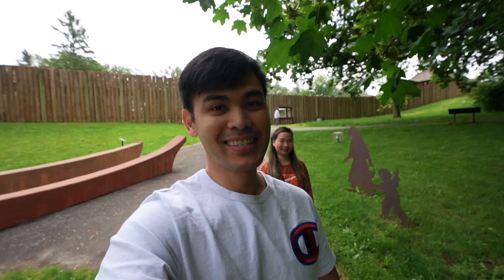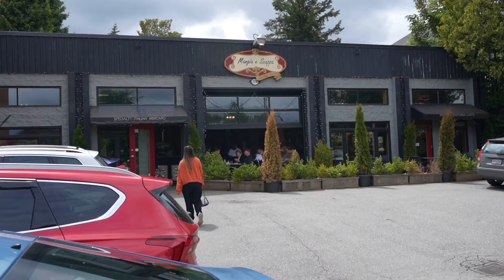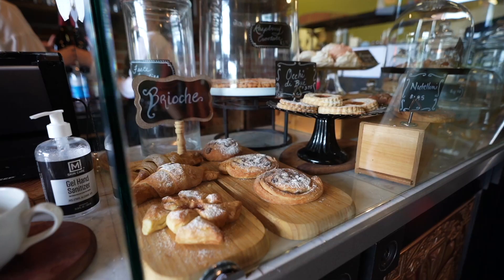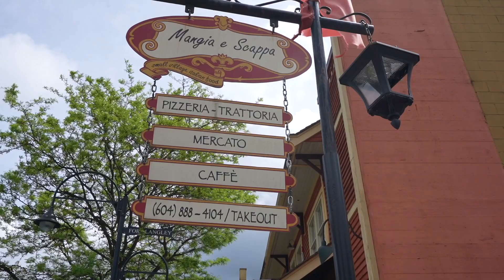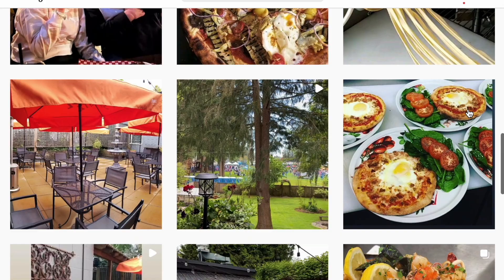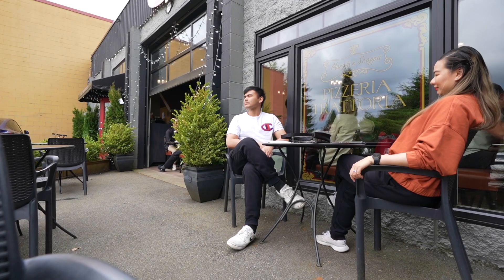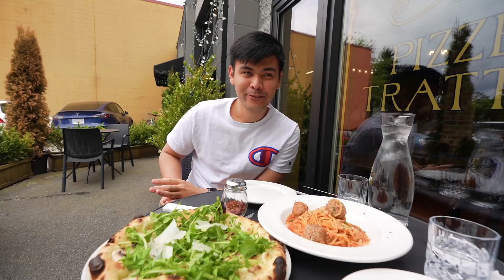That was a nice stroll down History Lane. If you want to know more about Fort Langley's history, definitely check out this place. We're now heading to the town itself because someone is pretty hungry — it's already 1pm and no lunch yet. For our late lunch, we found a place called Nangia e Scappa, an Italian restaurant here in Fort Langley. Their pictures looked really appetizing when we were researching. The sun is also coming out — it started really cloudy and rainy this morning but now it's bright and sunny, so we're sitting at the patio.